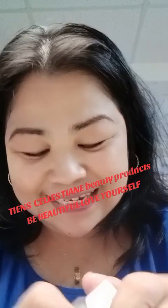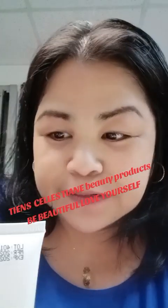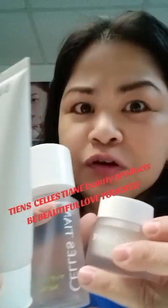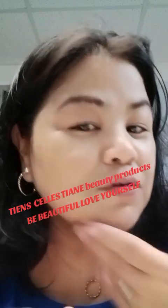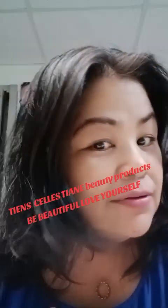Guys, this is such a great product to use — I suggest you buy this one set. It just costs 290 Hong Kong dollars, which is very cheap for a set of beauty products. Look at me — no makeup at all!